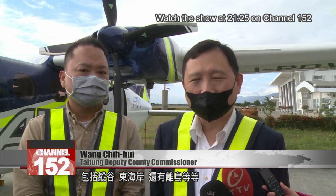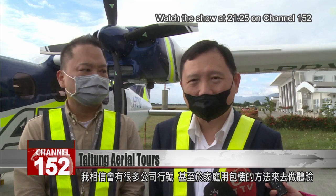The Taitung coast and our outlying islands are also on offer. I believe that many companies and even families will hire the plane privately to experience it.